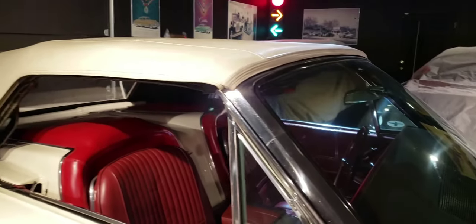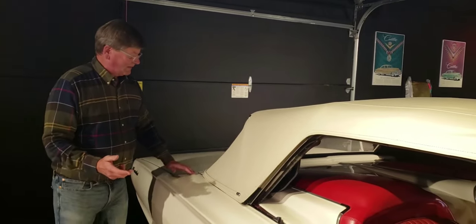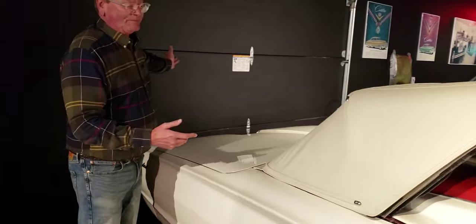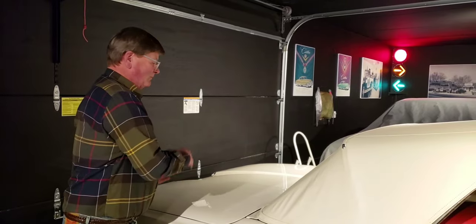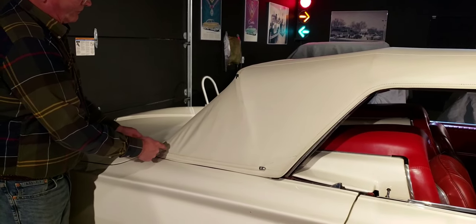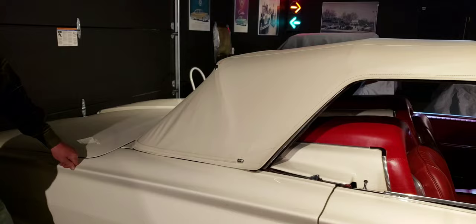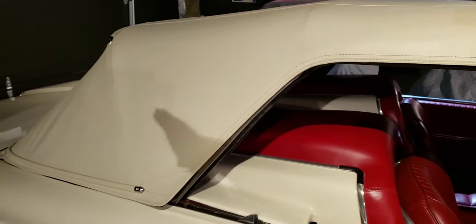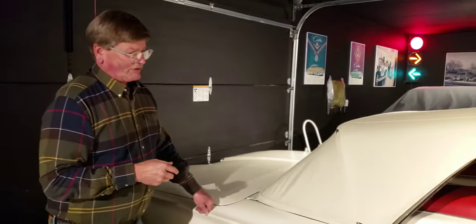This is a retractable convertible top. It uses many of the same components that the retractable Skyliners use — with Ford from '57 to '59. The deck lid opens up backward with screw jacks, then the convertible top starts to close like a regular convertible and it flips upside down. It finishes closing and collapses in the trunk, and then the deck lid shuts with a separate flipper panel. This panel that the convertible top lays on — there are actually two of them. There's this one and a twin in the trunk that closes like a clamshell. It's really six relays that work in two different directions — it's a complex system.